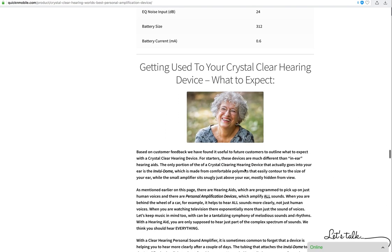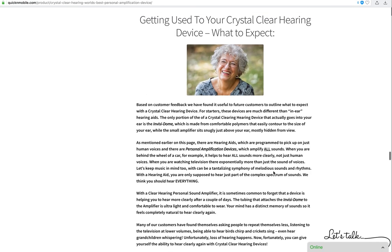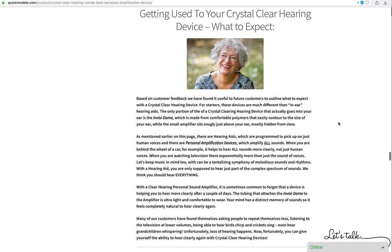Here's some technical information. Before wrapping up, I want to go over getting used to your Crystal Clear hearing device and what to expect. Based on customer feedback, a lot of the time people won't think the devices are actually working because things are drastically different but there's no single thing they can put a finger on. Unlike a hearing aid — where you can only hear voices clearly — with the Crystal Clear device you can hear everything: the birds, the TV at a lower volume, people using their indoor voices.